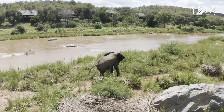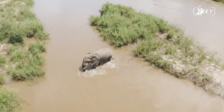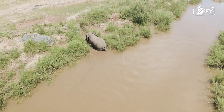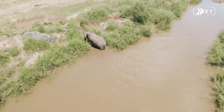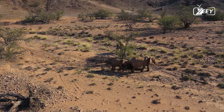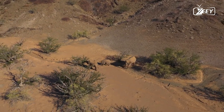When they reach adolescence, males leave their family groups and may live alone or with other males. When searching for a mate, adult bulls typically interact with family units. They experience musth, a state of elevated testosterone and hostility that aids in both dominance over other males and successful reproduction.